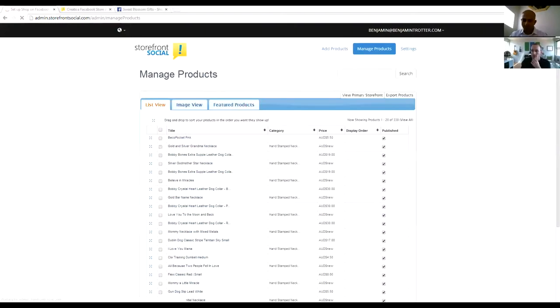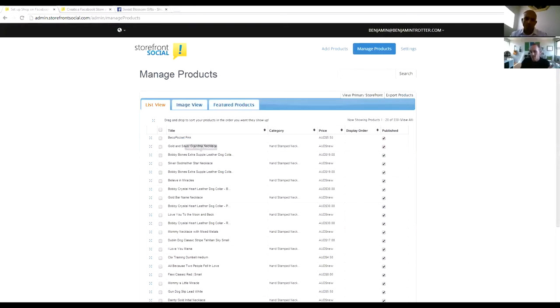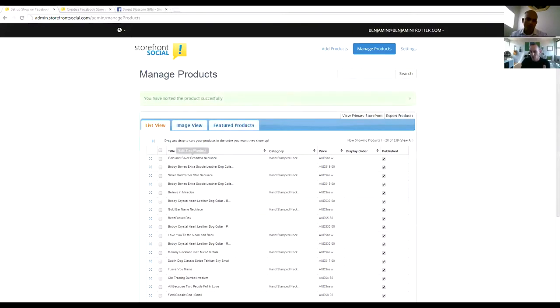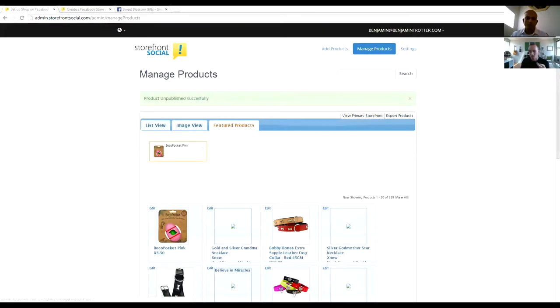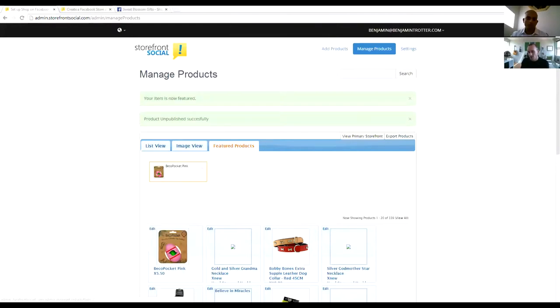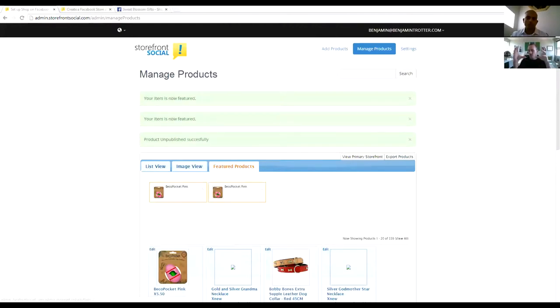After importing products, you can go to the manage products page, which has drag-and-drop ordering. You can order products the way you want, edit them, put them in different categories, and determine whether they're published. If you're building a product but don't want it live yet, you can simply unclick the publish button and it's removed immediately. There's also an image view, and you can drag and drop products you want to feature so they pop to the top of the storefront.